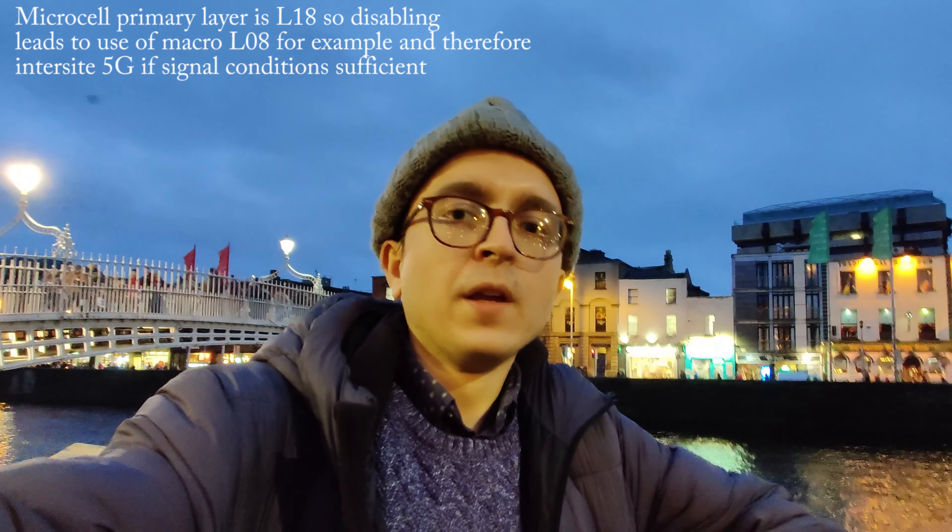Central Dublin is covered in Vodafone microcells, which is absolutely great for 4G capacity. However, the network is not set up in a way that these can be used as 4G anchors in an inter-site configuration, so when you are 4G connected to these microcells you do not have access to 5G. Through much of central Dublin you therefore do not see 5G at all unless you start disabling bands, in which case you can sometimes see a little bit more — but for the average user it greatly limits the 5G availability and overall performance achievable.